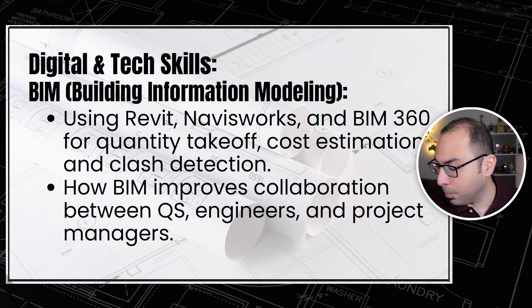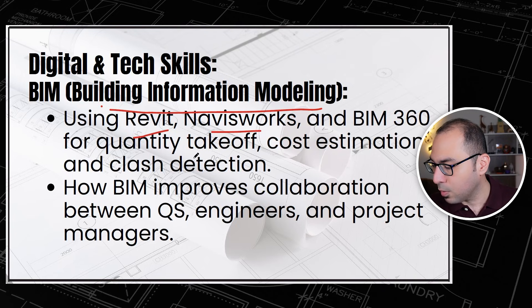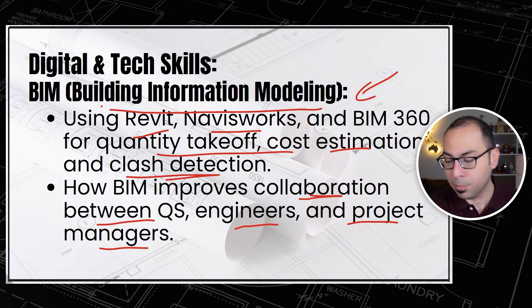Building Information Modeling is another important tech skill. Start exploring Revit, Navisworks, and BIM 360 for quantity takeoff, cost estimation, and clash detection. BIM also improves collaboration between QS engineers and the project manager. If you find an opportunity to get into this, don't miss it — such tools save a lot of time.